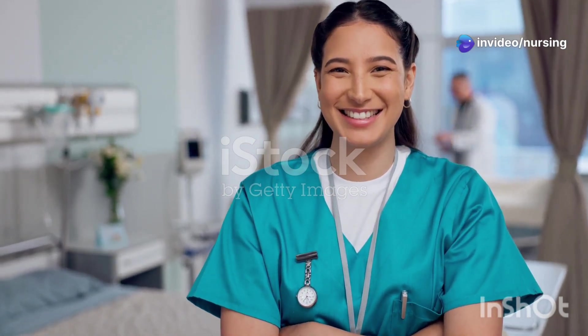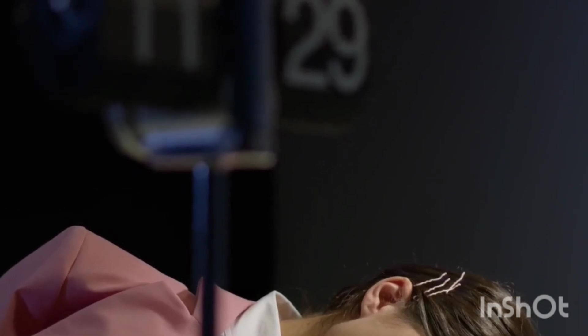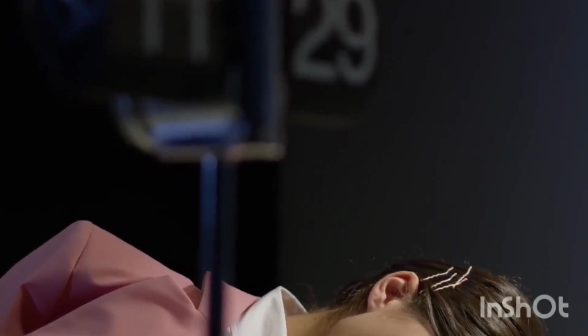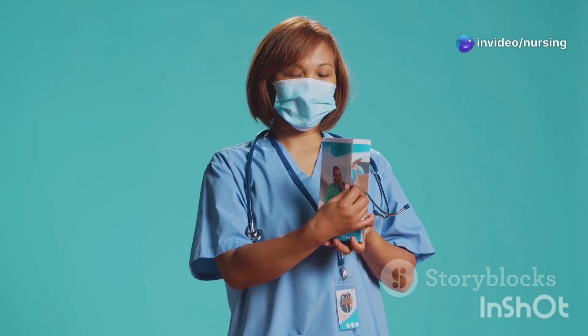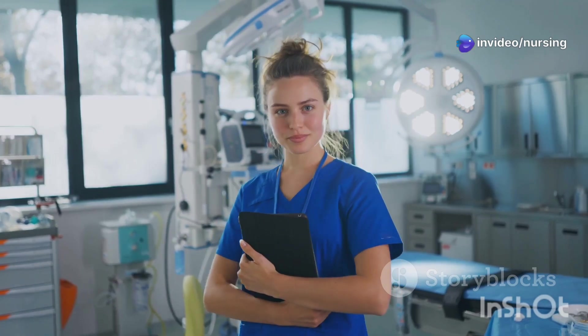Hey guys, welcome back to Nursing Navigator. Are you ready to ace the NORSET exam? I know studying for these exams can be super stressful, so I'm here to break down the top 10 most frequently asked questions from previous NORSETs. We're going to make these concepts super simple and easy to understand so you can walk into that exam feeling confident and prepared. Let's dive right in.